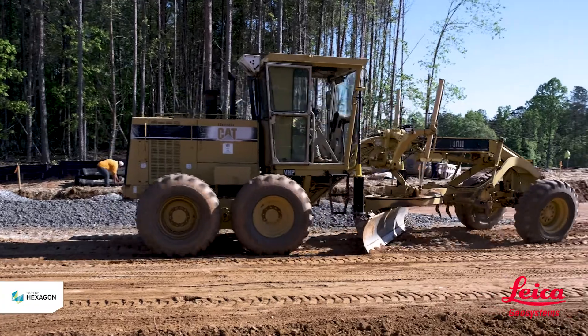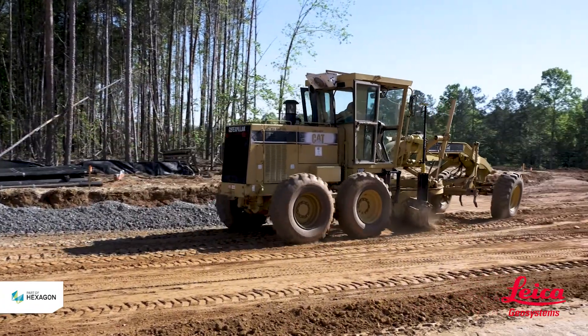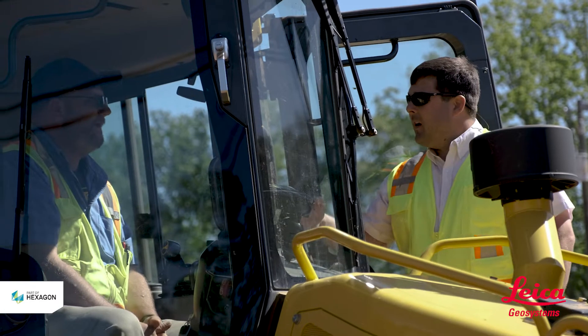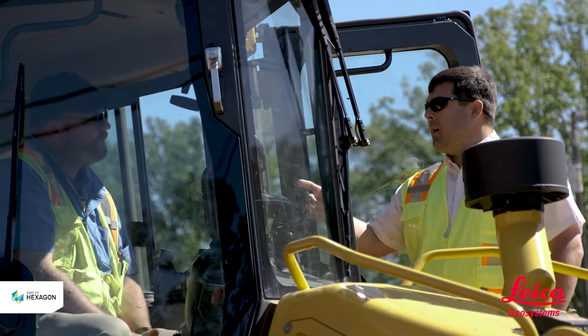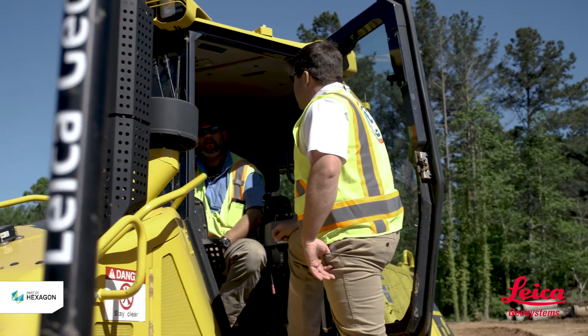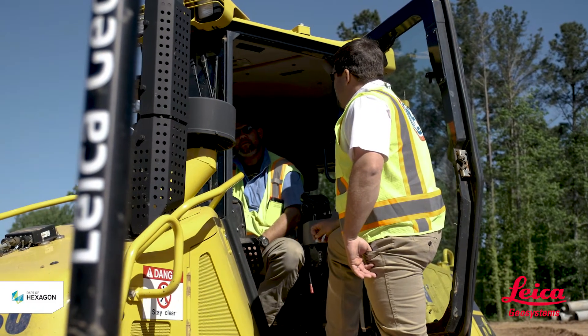One other positive to the Leica system is it's very user friendly to our operators. Our operators can get into the cabs and begin working with two pushes of a button. After our initial purchase of three units, our operators fell in love with them and requested more on a daily basis — they wanted the system on every piece of equipment in the fleet.